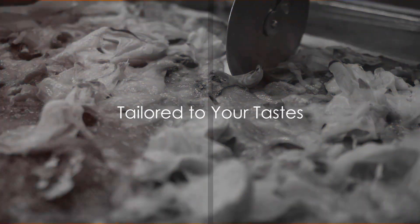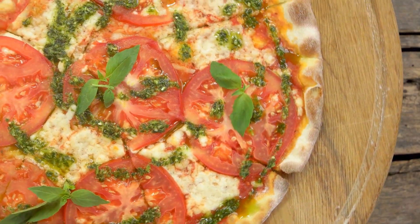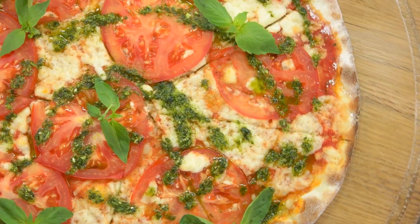Google Maps now curates recommendations based on your preferences and history. Craving vegan pizza? It's got you covered with personalized suggestions, complete with reviews and detailed menus.